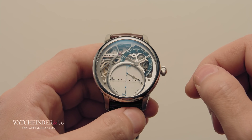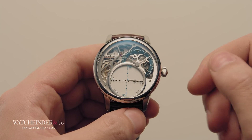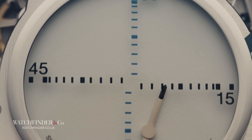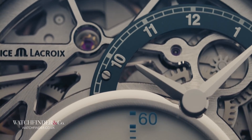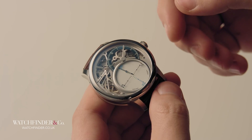But there's another word hovering in the periphery, one that's a bit of an elephant in the room: gimmick. There's more to the Mysterious Seconds than cheap parlour tricks, however, because this is a variant of complication that's been in service since 1912.